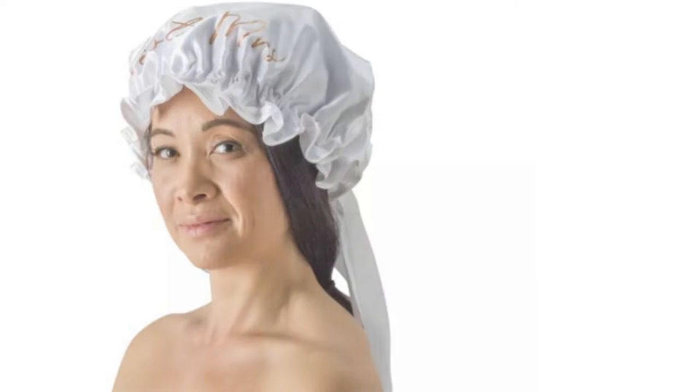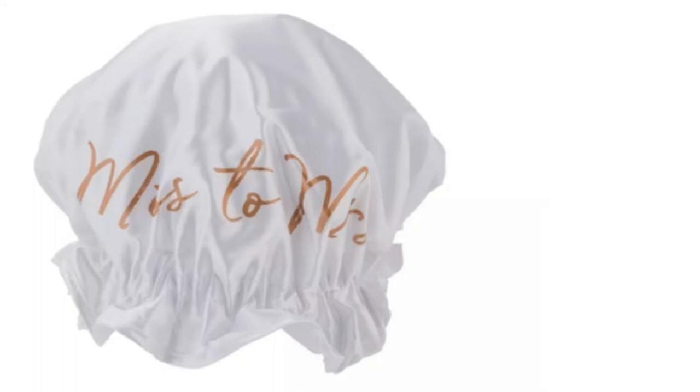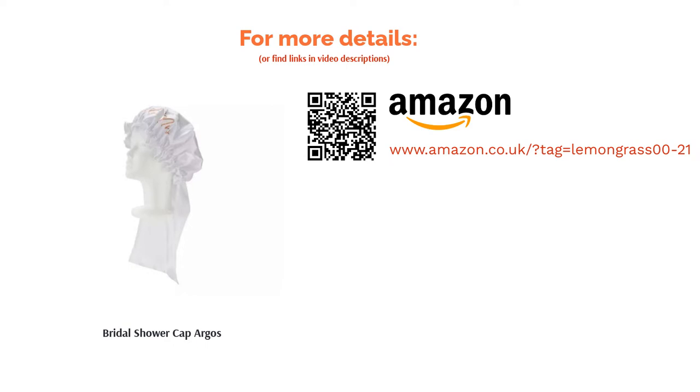We do have some reservations over the material, though, as this is made from 100% polyester which is water-resistant, not waterproof. For that reason, this may be better as a novelty purchase rather than something to be used when getting ready for the big day.